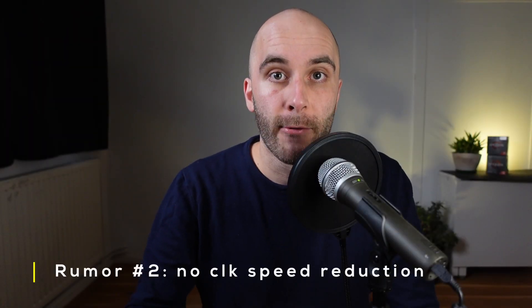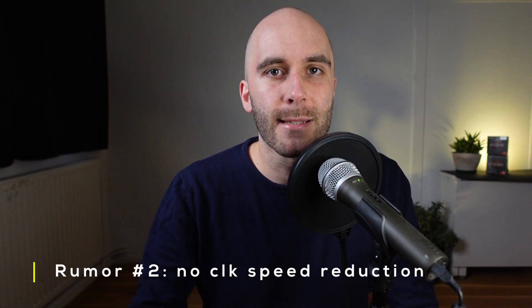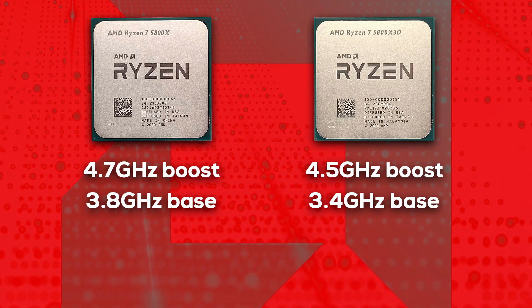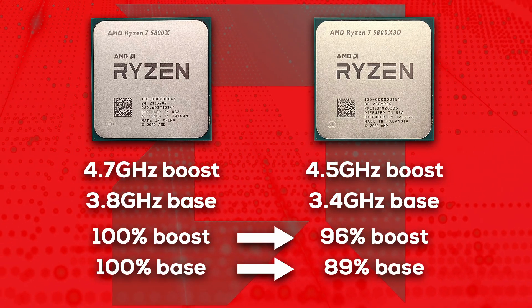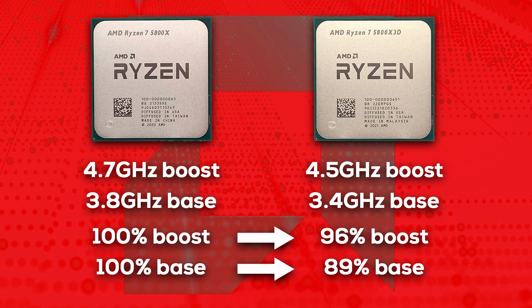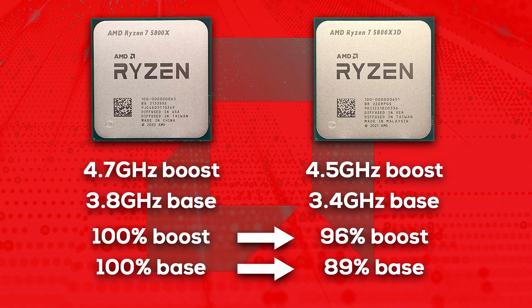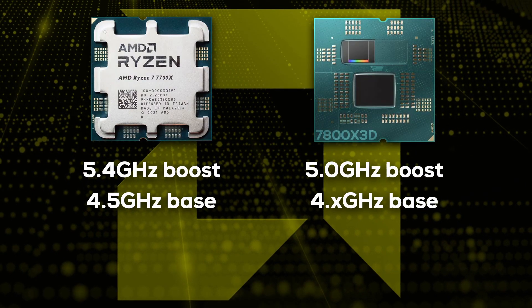Rumor number two was that Zen 4 X3D is supposed to have very little or no clock speed regression at all, and this one is a complete miss. The main drawback of Zen 3D is the reduction in clock speed. If we compare the 5800X to the 5800X3D, the X3D comes with a 4% reduction in boost and an 11% reduction in base clock. It's nothing too serious and in games the X3D is still far ahead, but in pure multi-thread applications the 5800X can be faster. If we compare the 7700X to the 7800X3D, the hopes of less clock speed reduction were unfounded.